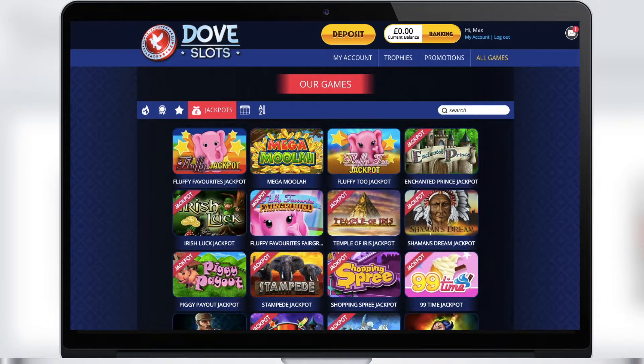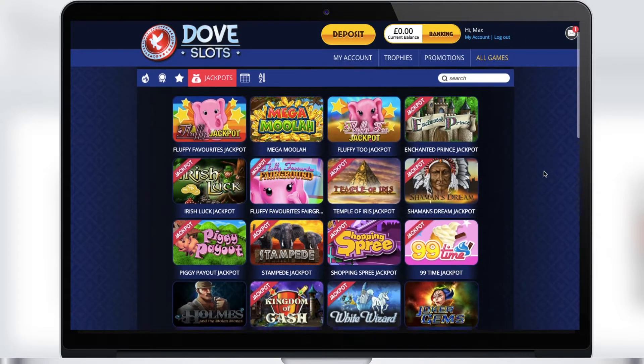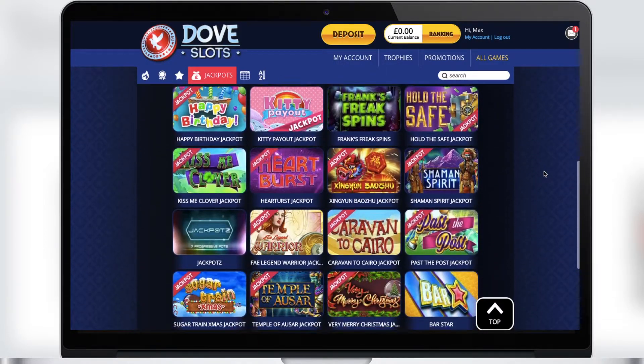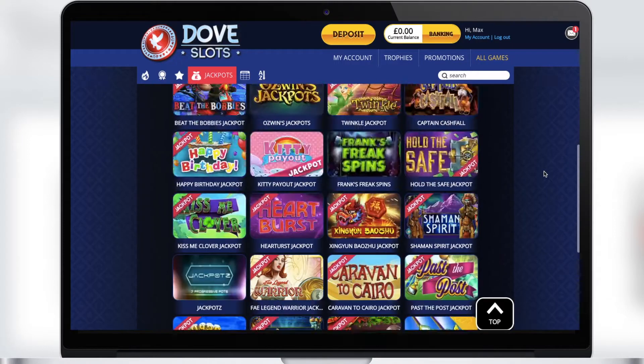The Jackpot section has all the games and slots where a jackpot is available. Be sure to play the games from this section, because it could be you who gets the winning combination on the screen and becomes the owner of a very big win.